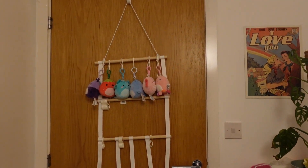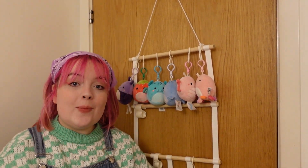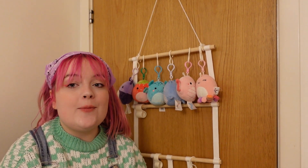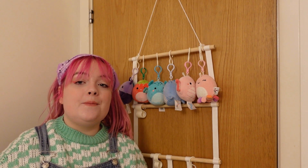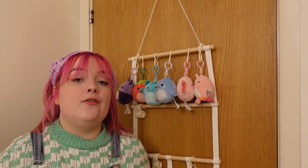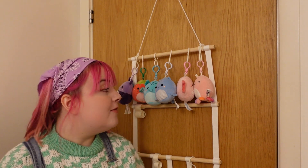On the back of the door I have my Squishmallow clip collection. This isn't really studio related but it is in my studio and I love them. Hannah started getting these for me as a little advent present for Christmas, and I'm obsessed with them. I love Squishmallows in general but they're obviously quite big, so I can collect all the little clips and display them here.